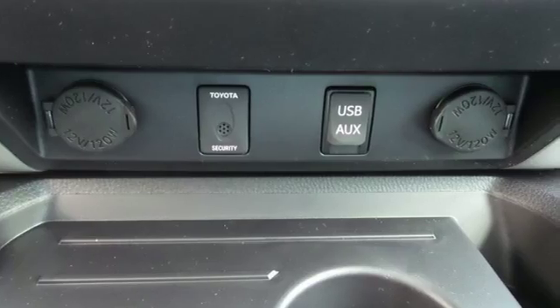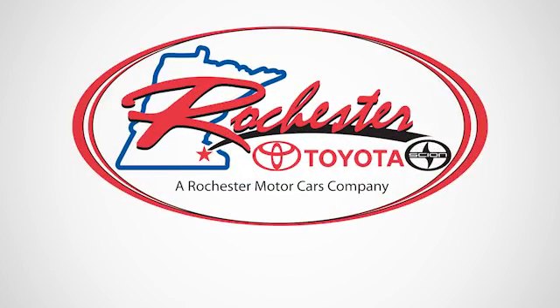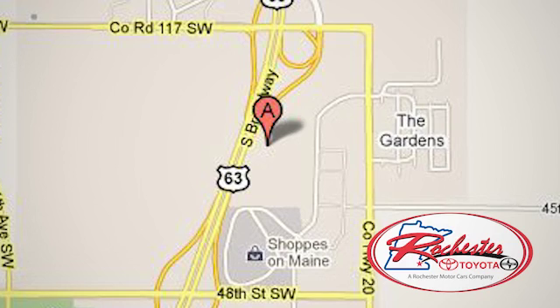You will tire out long before this Tundra. Take it for a test drive today. Experience the difference at Rochester Toyota Scion. We're conveniently located between 40th Street and 48th Street, Southeast on Highway 63 South in Rochester, Minnesota.